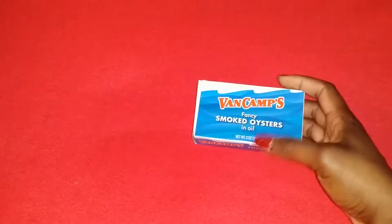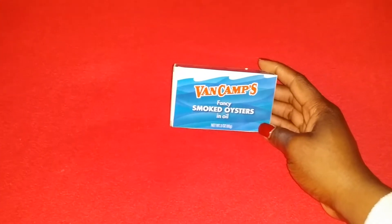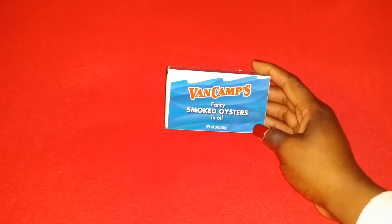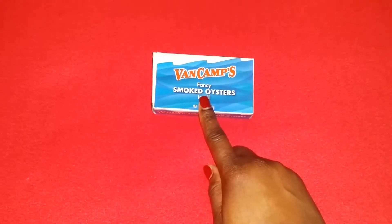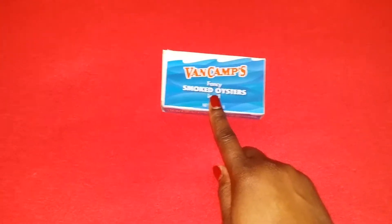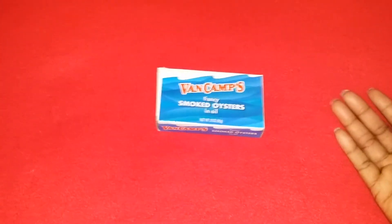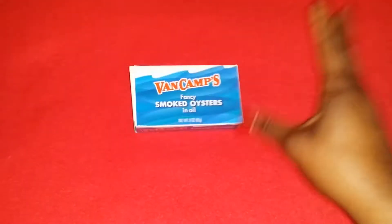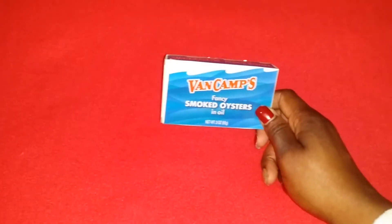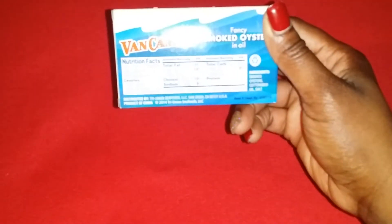I got my oysters, of course — this is Van Camps. There's another brand they usually carry at Dollar Tree that I like better, because with this brand the last couple of tins I got had shells in them. How disgusting is that? It makes me throw the whole tin away. So hopefully there are no shells in this one, and if there are, I'm going to email Van Camps and let them know.